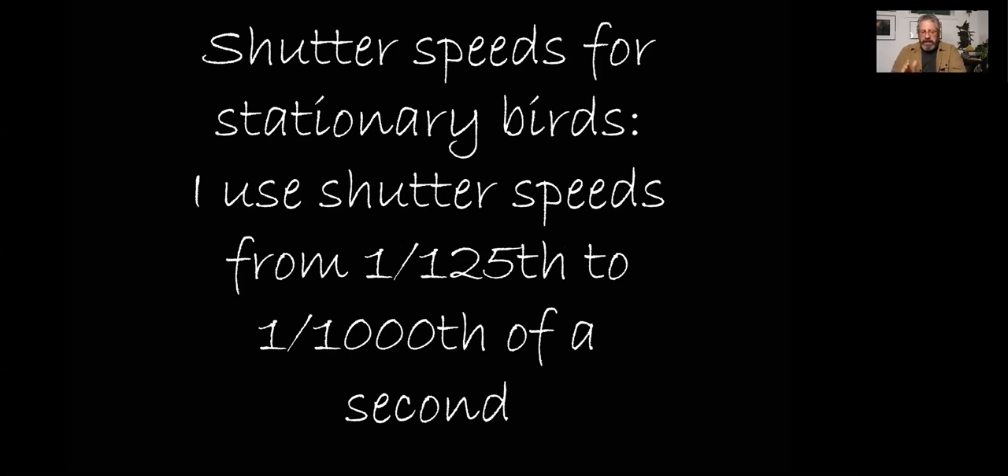For shutter speeds on stationary birds, I start in the morning at about 1/125th of a second, and as it gets brighter I jump up to 1/1000th of a second. I'm in manual mode at F8 and auto ISO. The reason I use auto ISO is that birds can move, and in the backyard you've got highlight and shadow — the birds can go from highlight to shadow very quickly. I'm not quick enough to make that adjustment in ISO or shutter speed, so I let the camera do it. Using spot metering, wherever that focus point is will be the priority in the metering system.